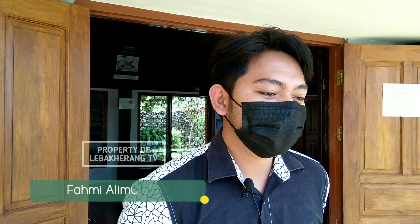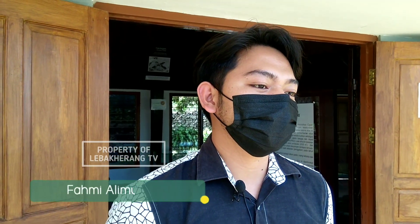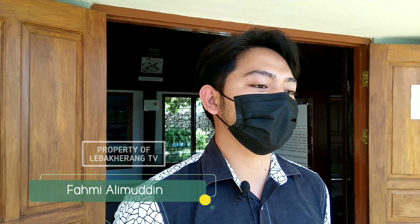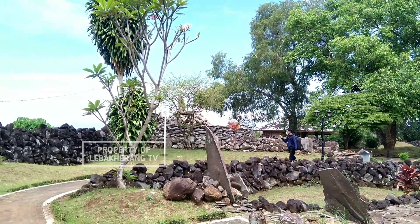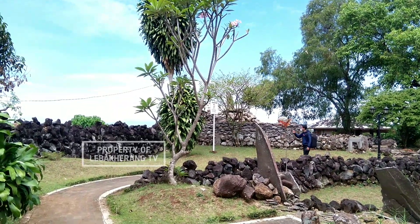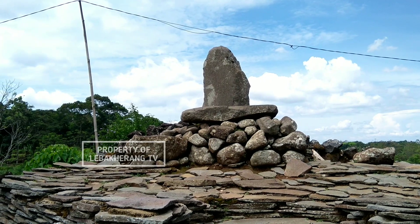Di Taman Purbakala Cipari, saya di sini sebagai juru pelihara sekaligus juga jadi tur guide-nya. Museum situs Taman Purbakala Cipari itu dulunya hanya sebuah perkebunan milik warga. Kemudian ada salah seorang warga yang sedang melakukan aktivitas perkebunannya yaitu mencangkul, dan beliau menemukan batuan yang menurut beliau sama persis dengan batuan yang berada di pameran pada kala itu.